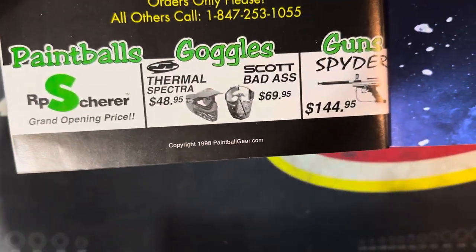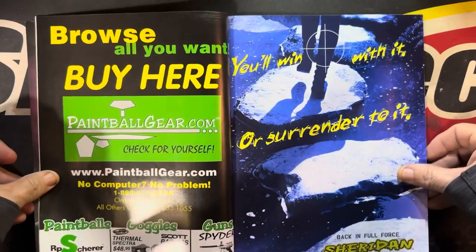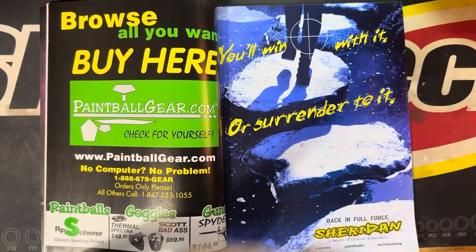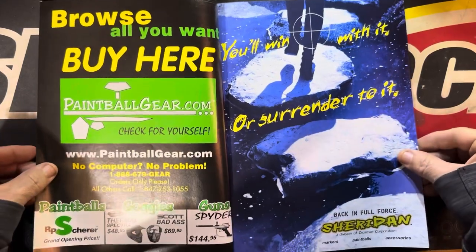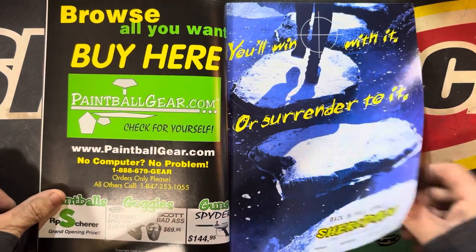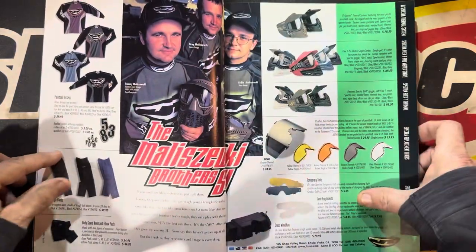$48.95 — what? Anyway, I just bumped my stupid — there we go. I keep knocking stuff around, sorry about that. Let's see — Sheridan back in full force. I don't think that worked out too well.